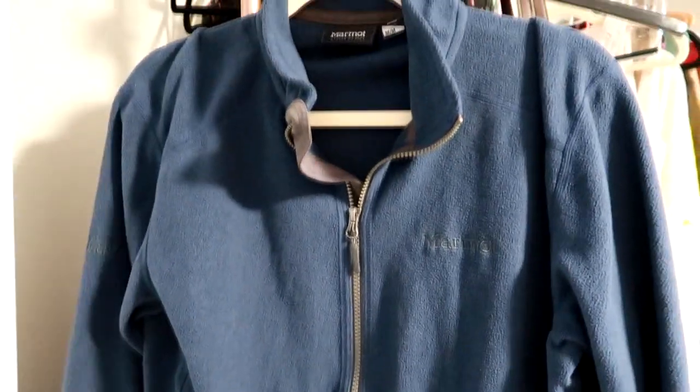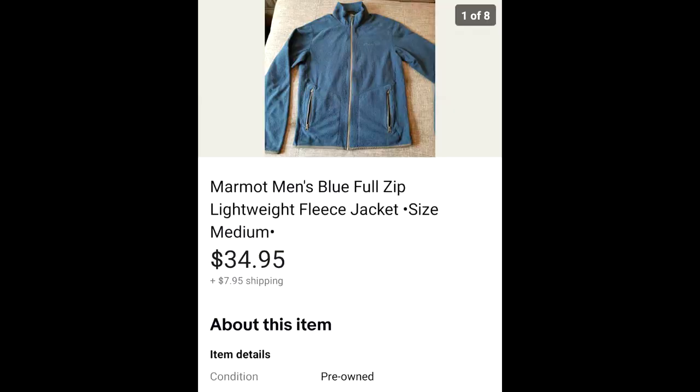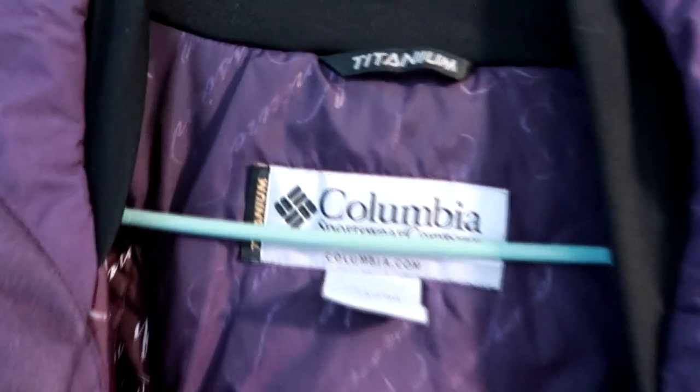The next item is this Marmot men's blue full zip fleece. It was sort of lightweight, not super heavy. It was a medium, a little bit of a smaller size. I picked this up at a thrift store for about $5 and it fit right in a clear little cello bag — all my shipping supplies are linked down below in the description box. It sold for $34.95 and the buyer paid $7.95 for shipping.